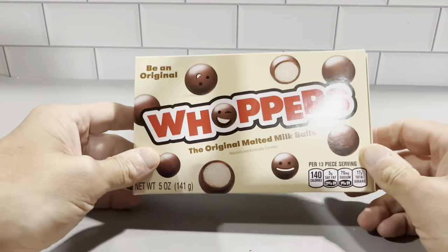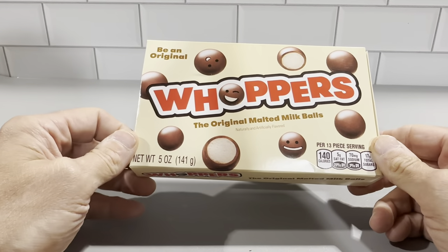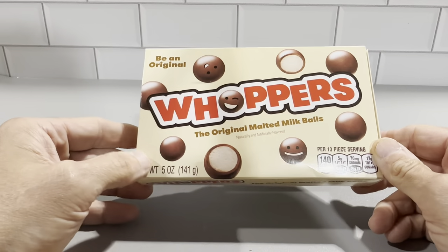These are the Whoppers original malted milk balls in the movie theater box size candy. This is a five ounce box here.